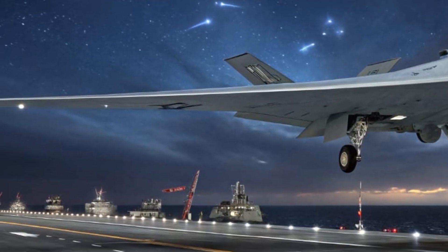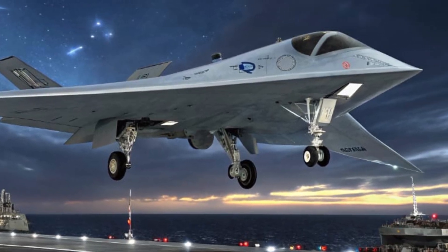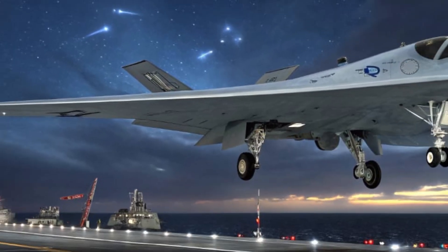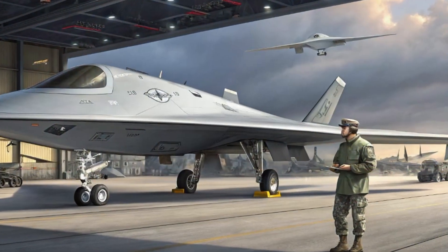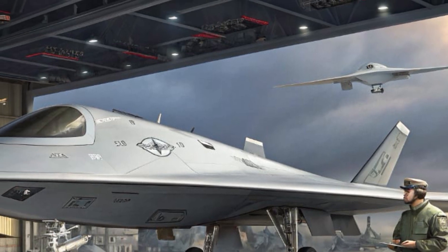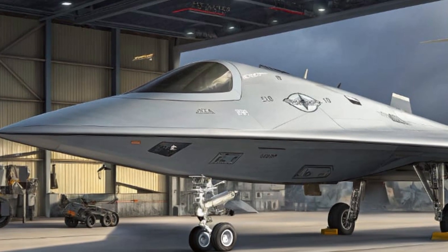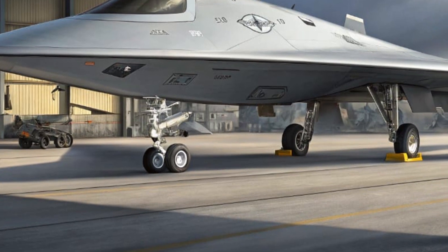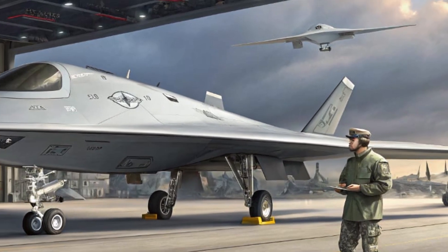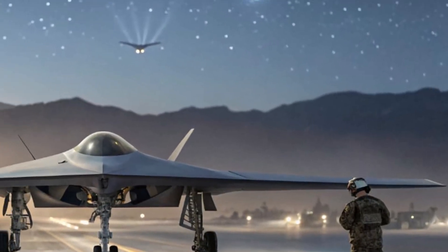Safety was a huge priority in the Ghost Bat's development. The aircraft is equipped with secure, encrypted communication channels to protect mission-critical data. If signal jamming occurs, the drone can operate independently using its pre-programmed logic and AI learning systems. Onboard sensors provide autonomous collision avoidance, ensuring it can fly in tight formation with manned aircraft or other drones without incident, while constantly monitoring its environment to detect threats and adjust its path or behavior accordingly.